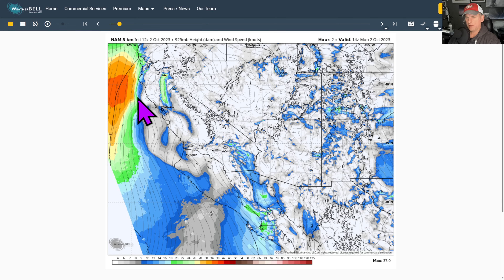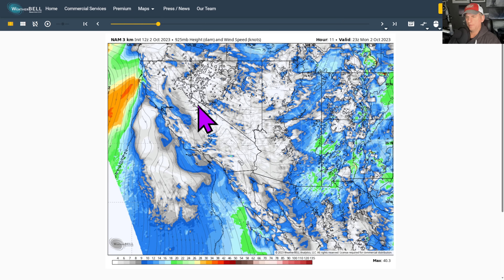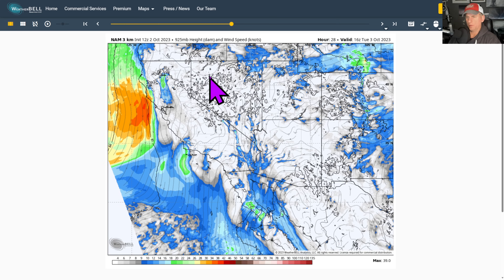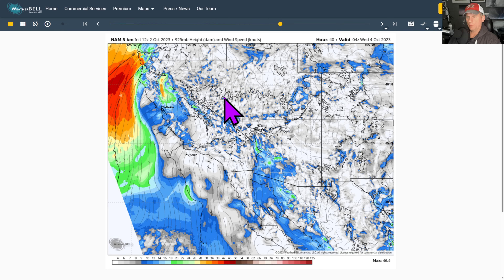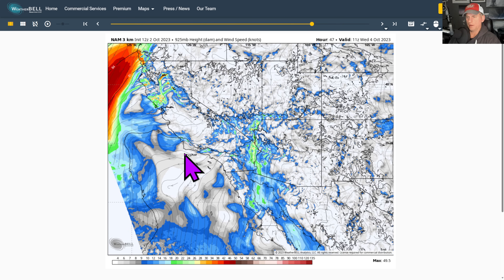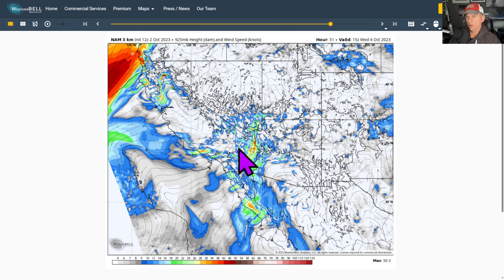Looking at 925 millibars, about 2,500 feet — you can see the north wind coming down across the area today. Watch it turn offshore as we go through Tuesday night — you can see that offshore wind coming straight out of the east and northeast across a lot of the state. That's what's really going to warm us up.